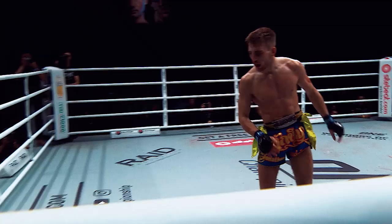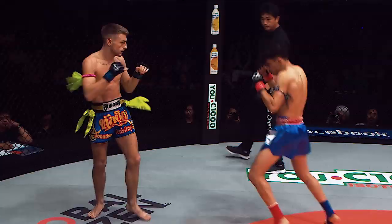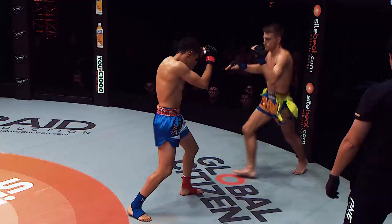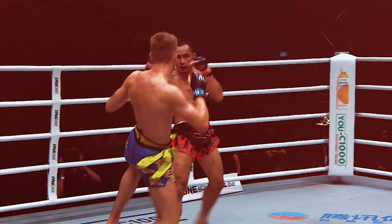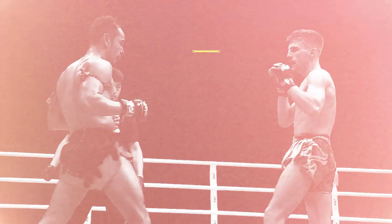Hagerty applies pressure with a high volume of strikes from a distance, using his long limbs to maximize his reach advantage. He steps just into range and fires his kicks, forcing his opponent to step back and putting them out of range to counter. When his opponents try to close the distance, Hagerty glides out back into his preferred striking range.